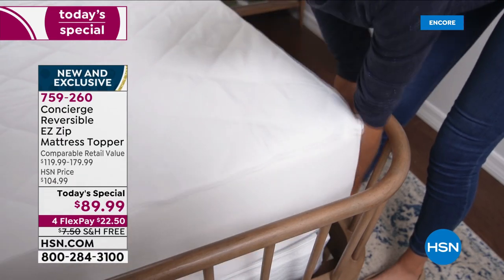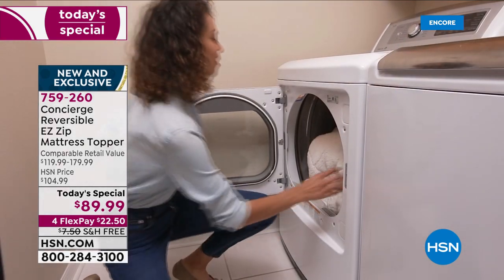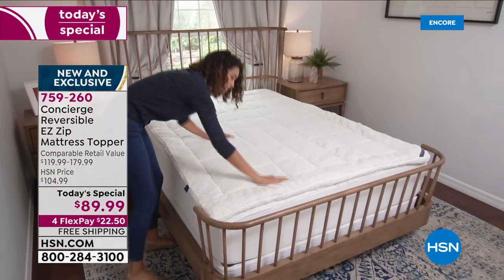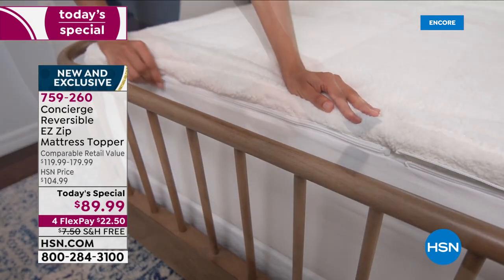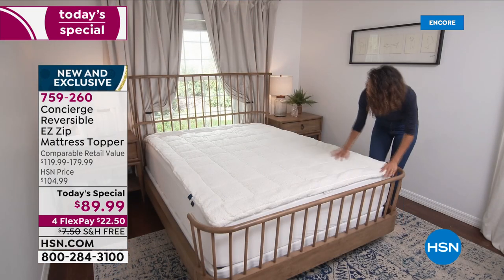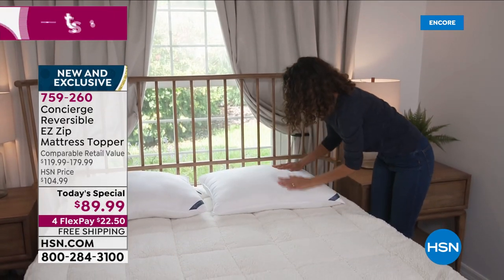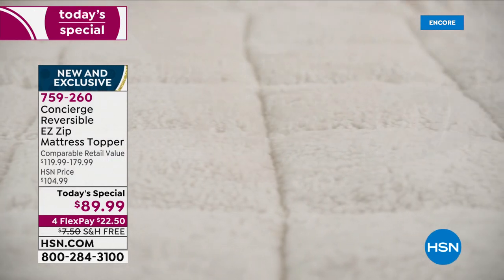We have extended holiday returns — if for any reason you want to take this for a nice long test drive, you can sleep on it through November, December, and most of January before you have to make your final decision. If you have a bed design where the frame comes all the way around the bottom and it's really hard to change the mattress pad, all you do is zip off the top and throw that in the washer. It makes refreshing your bed an absolute breeze.